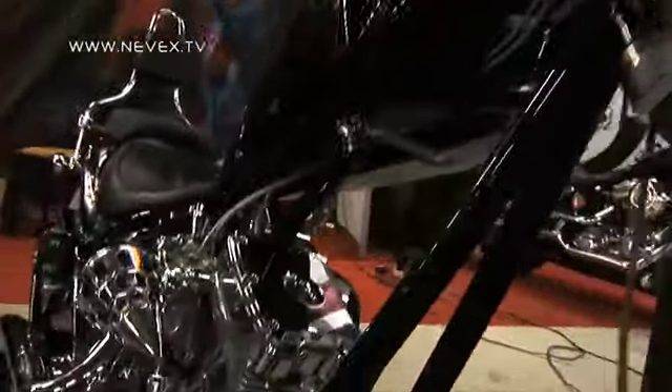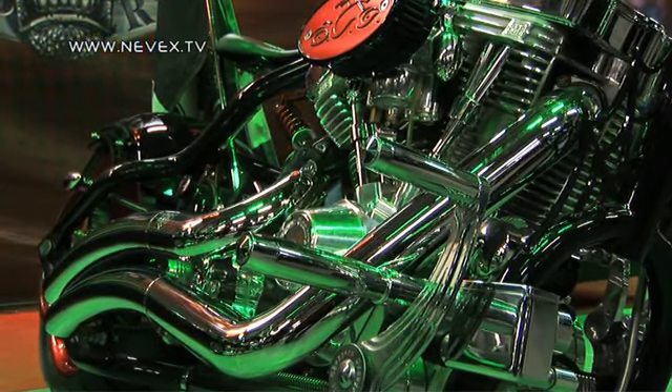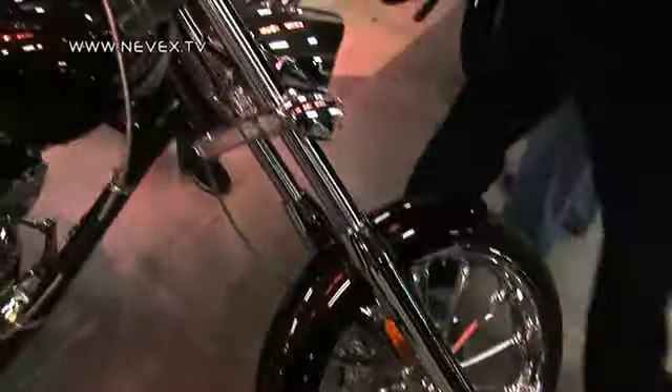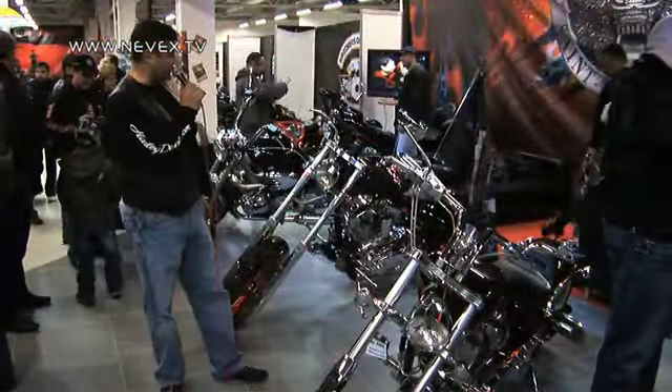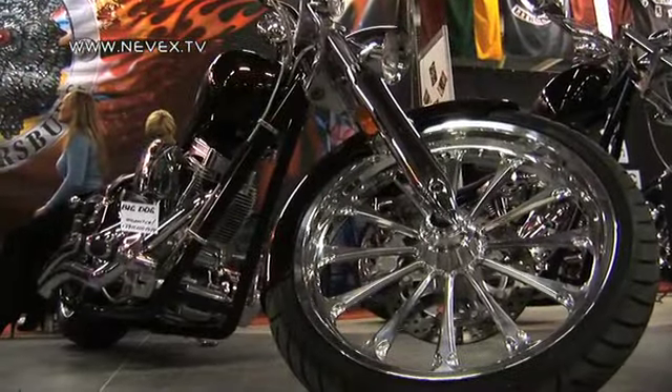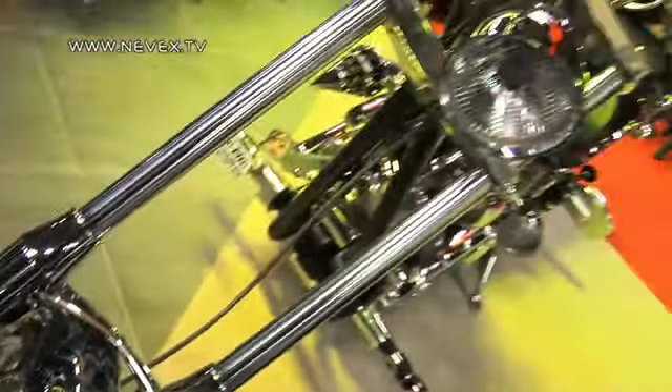Он, конечно, не для дальних поездок — в основном для поездок по городу. Это такой пафосный имиджевый мотоцикл. За моей спиной мотоцикл производства нью-йоркской фирмы Orange County Choppers — называется «Чёрная вдова», стилизован под паучью тему: паутина, пауки и так далее. Это мотоцикл ручной сборки, он очень дорогой. Остальная техника заслуживает внимания, но она серийная — производится на заводе.